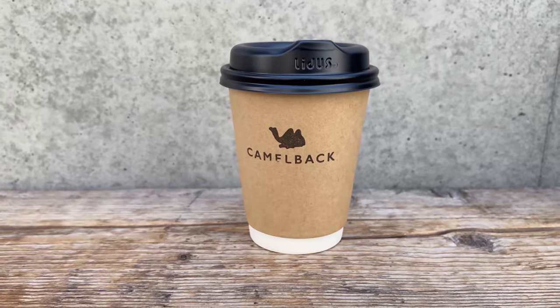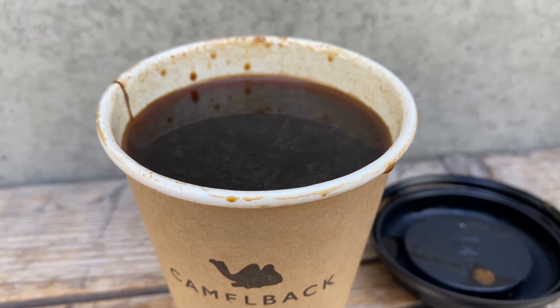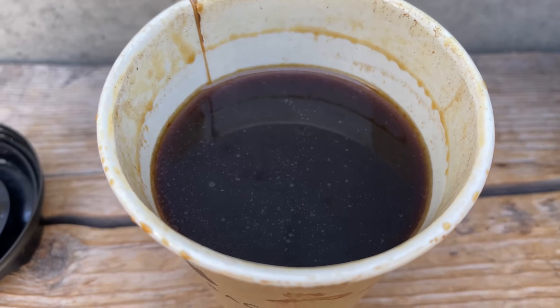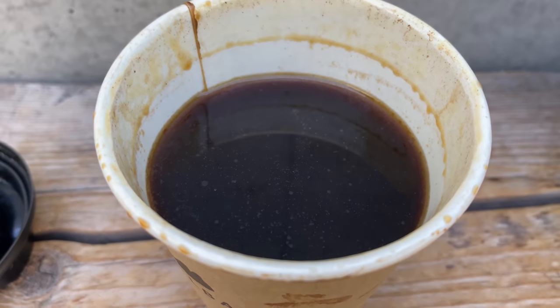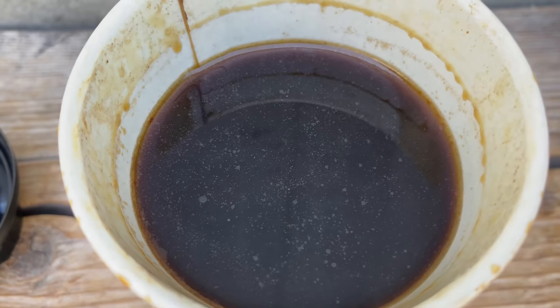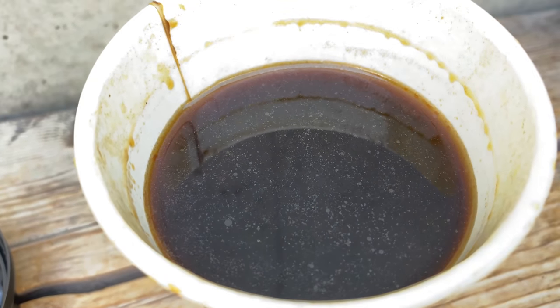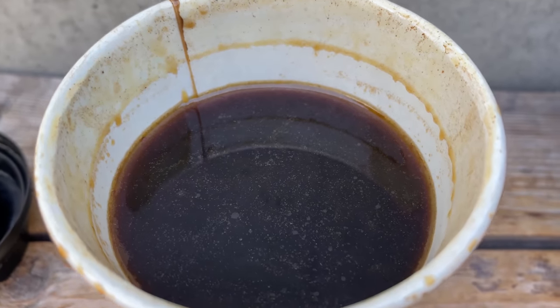Camelback Coffee is my first stop and it's about a 10 minute walk from Yoyogi Koen station. This is a $4 cup of coffee — very good value. The flavor has natural sweetness and it's not too bitter. It's very mild with a smooth and silky texture.